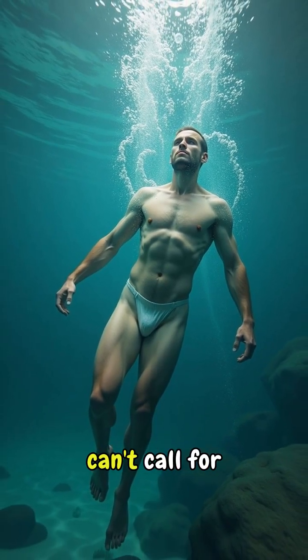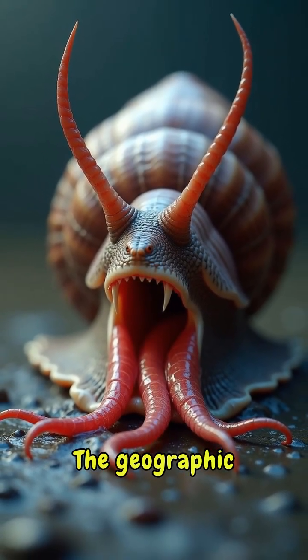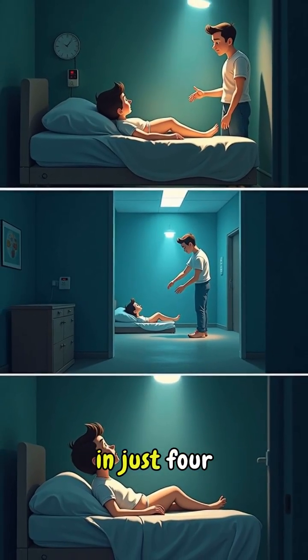This is why most victims drown — they're aware but can't swim, can't call for help, can't even float properly. The geographic cone snail's venom works fastest; some victims report full paralysis in just four minutes.